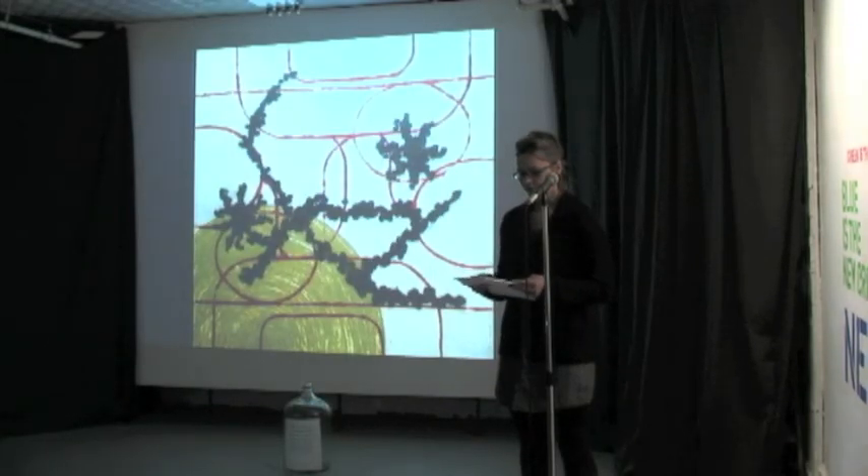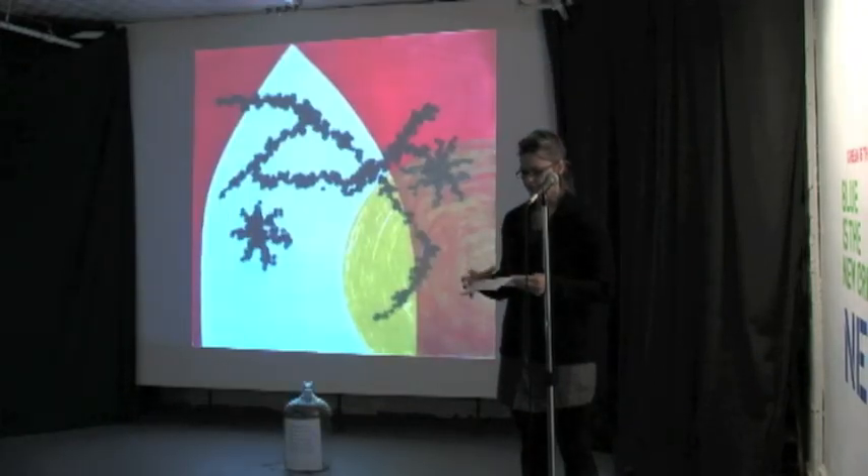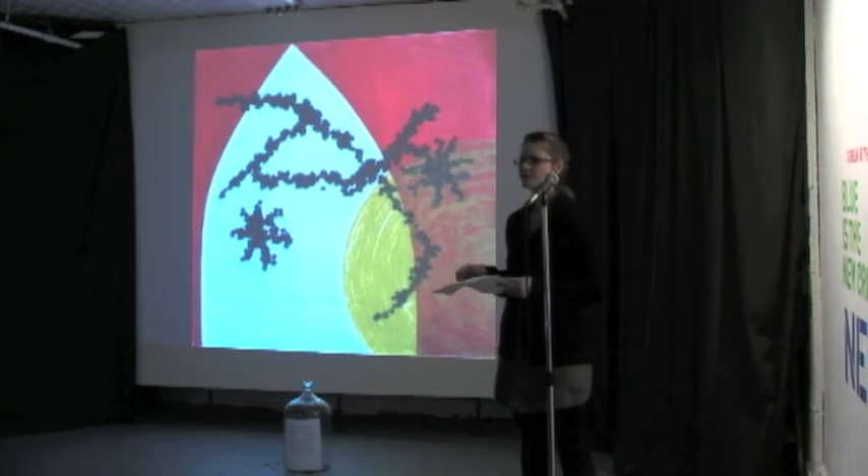The idea behind all of the body of work is about finding a balance using interrelated elements. A print using only one plate doesn't really make sense by itself, but when composed with several other plates, the forms, lines, and colors come together and have a conversation with each other, and as a whole the compositions find an equilibrium.